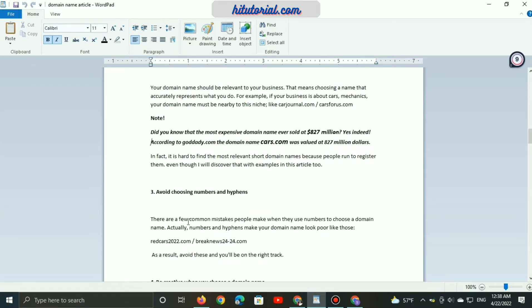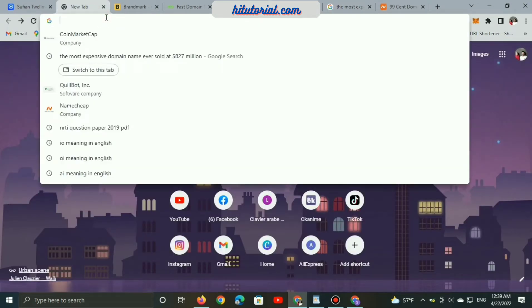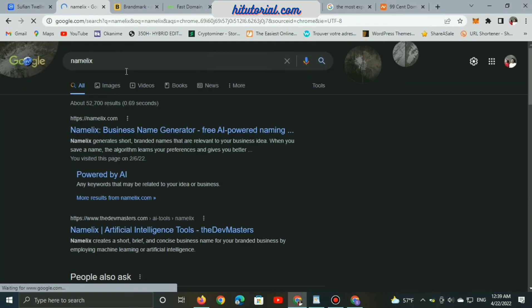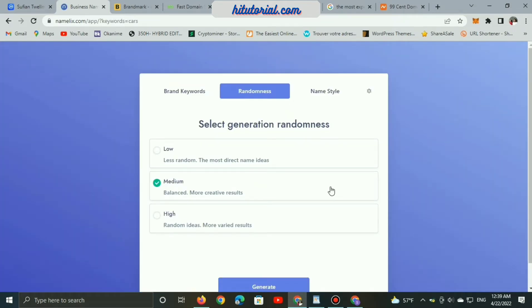One of the most important tips is avoiding numbers and hyphens. These are common mistakes people make when choosing a domain name. Numbers and hyphens make your domain look poor — for example, readcars2022.com.